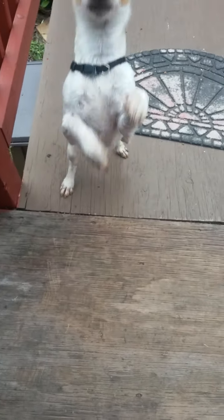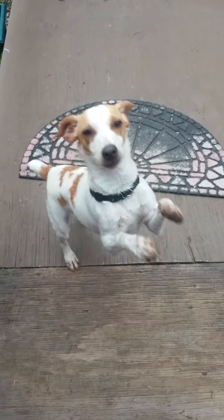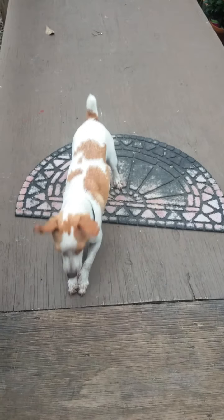Doggy, what are you doing? Oh, you're so cute. Good morning — you went out early today.